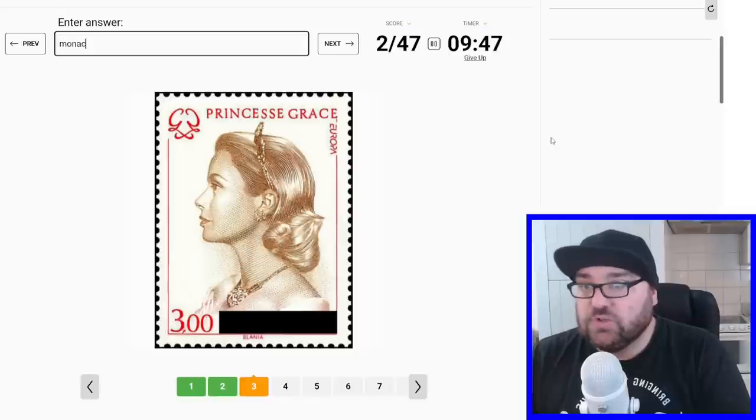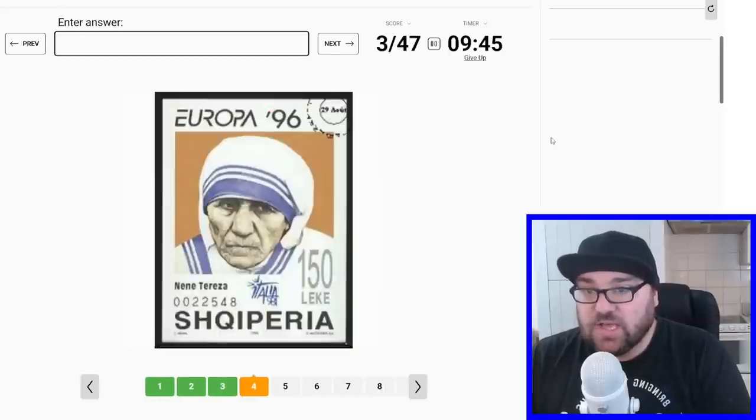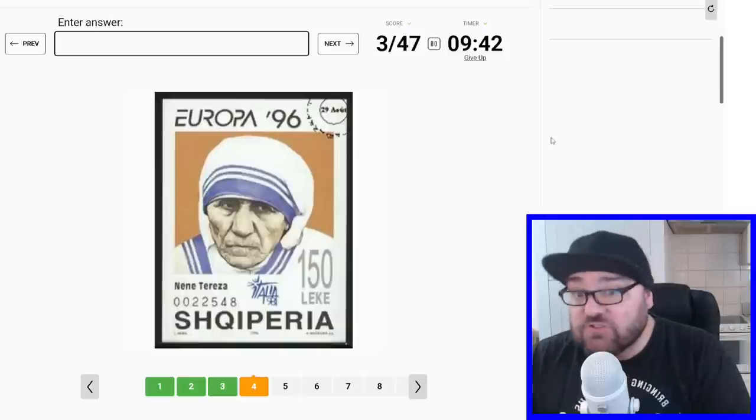This is Princess Grace, so this should be Monaco. Excellent. There are some hints we can use — the people, the language, the currencies even.